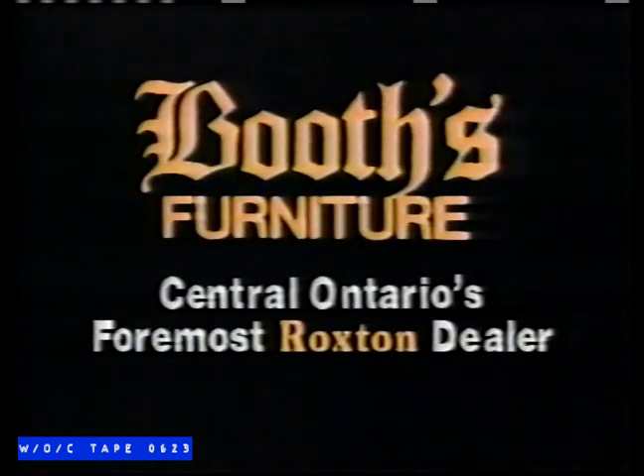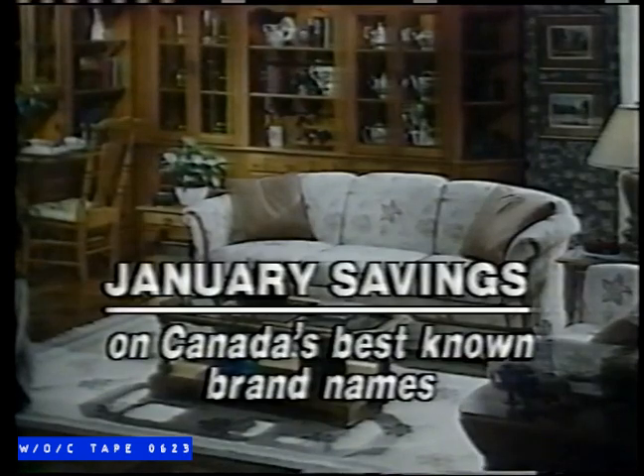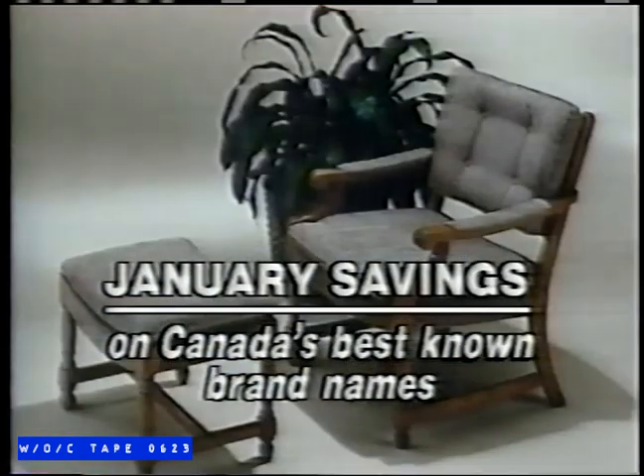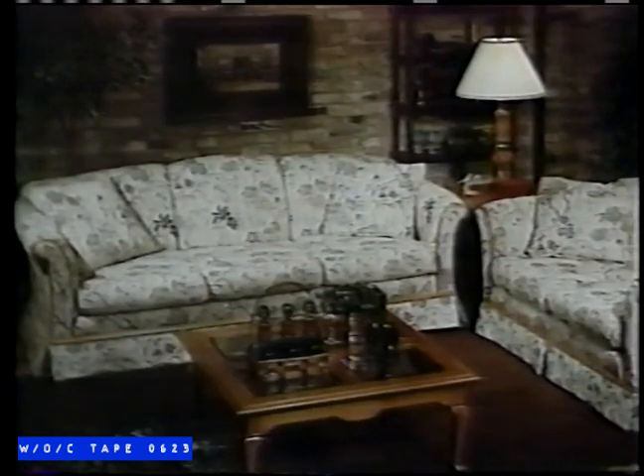It's the sale you've been waiting for. Booth's Furniture is offering January savings on Canada's best-known brand names. No special purchases, no low-interest deals, just excellent savings on the names you know and trust.